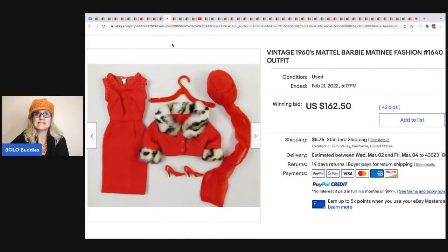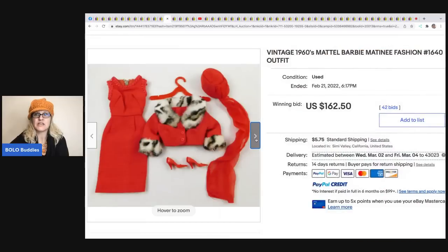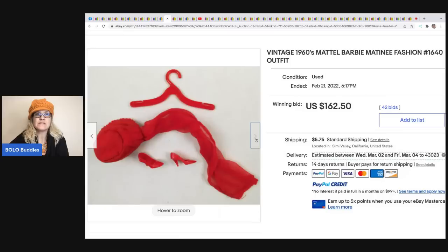The next item is this vintage 1960s Mattel Barbie Matinee fashion. These items can be looked up in the catalog and they have an item number - put that item number in the title, do your research, and you'll get more money for your item. These sold for $162.50 plus shipping.